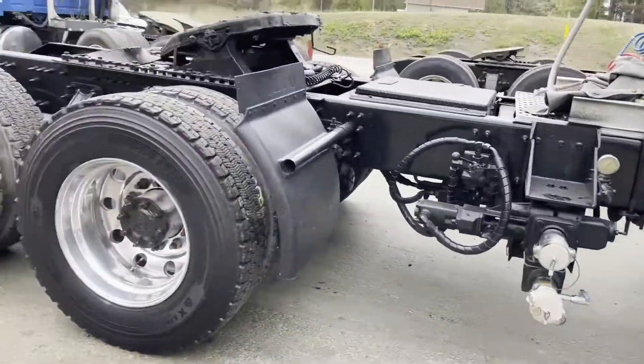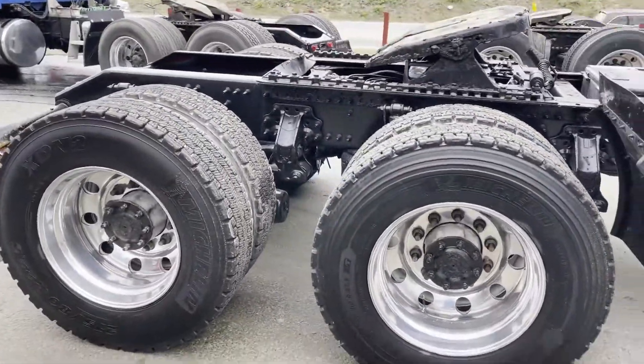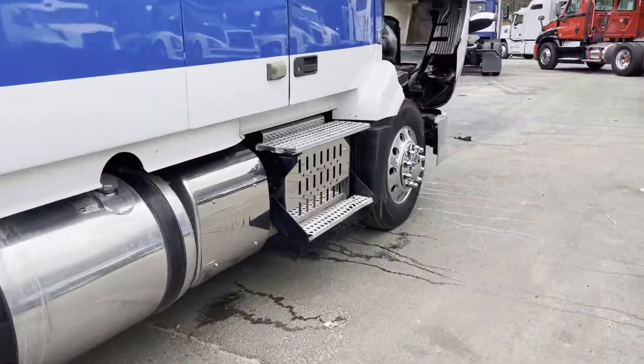It's got your pump system on it. Air slide fifth wheel. Looks like pretty good rubber. Thanks for checking out our trucks, guys.